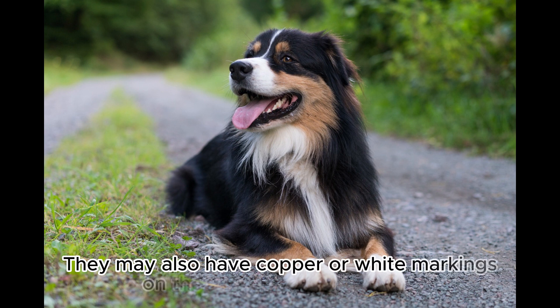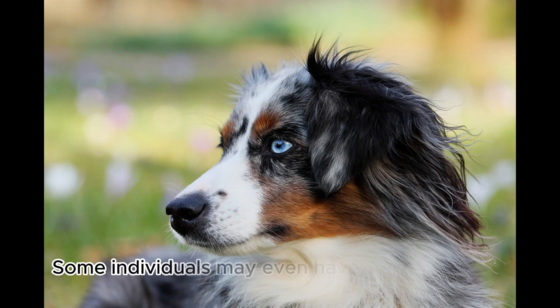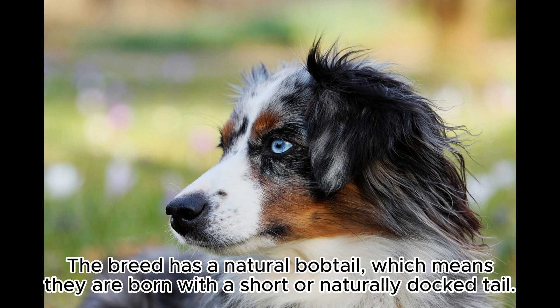They may also have copper or white markings on their face, chest, and legs. They have expressive, almond-shaped eyes that come in a range of colors, including blue, amber, and brown. Some individuals may even have heterochromia, where each eye is a different color. The breed has a natural bobtail, meaning they are born with a short or naturally docked tail.